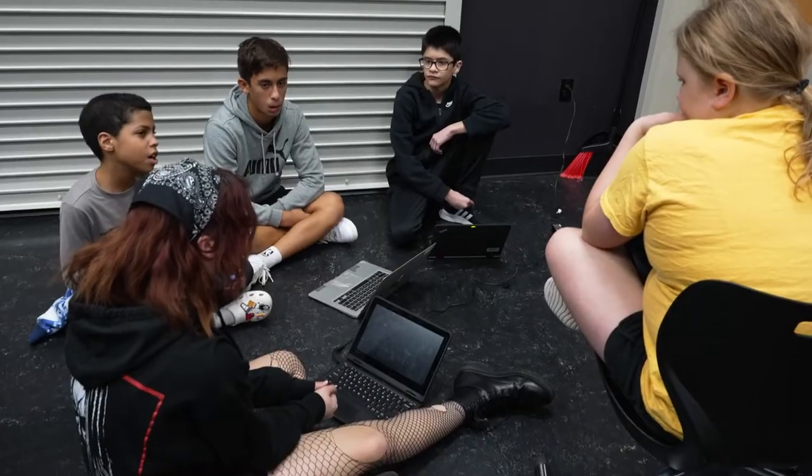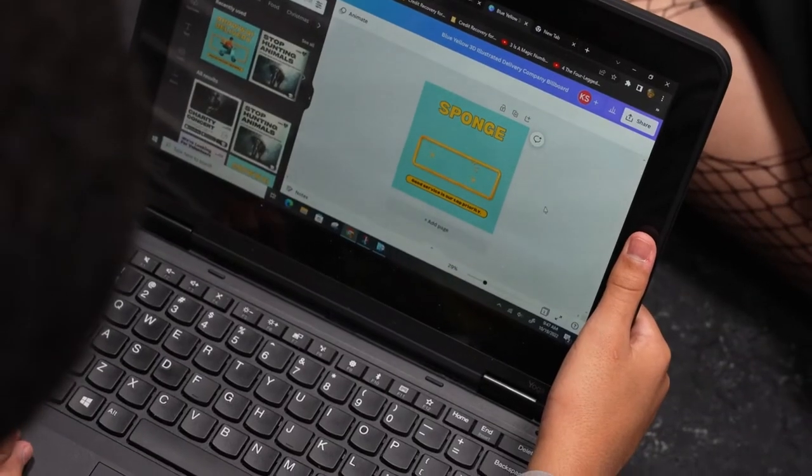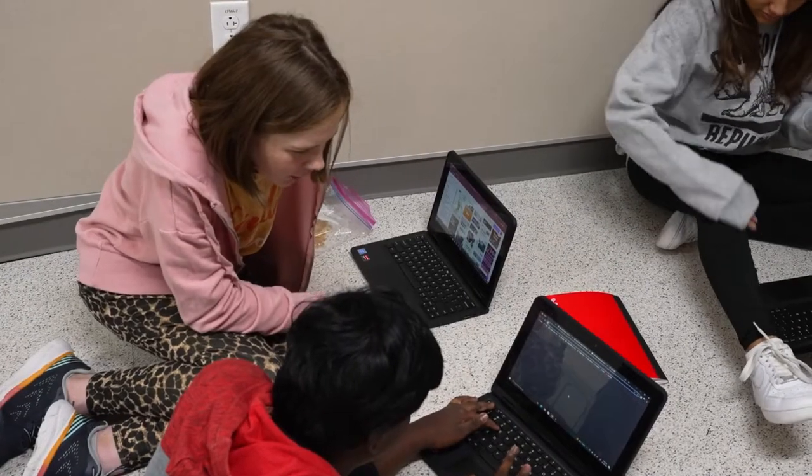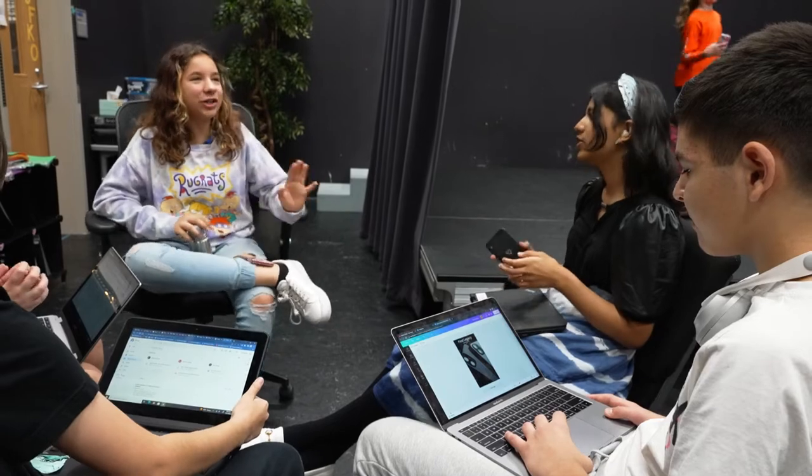Good morning, Kate. Can you tell us what's going on in the theater classroom today? This week they are working on commercials and advertising. They have to be in groups — they're choosing a product, writing a script, creating a commercial, and then creating a billboard for that product on Canva. All in one week, and it is due on Wednesday.